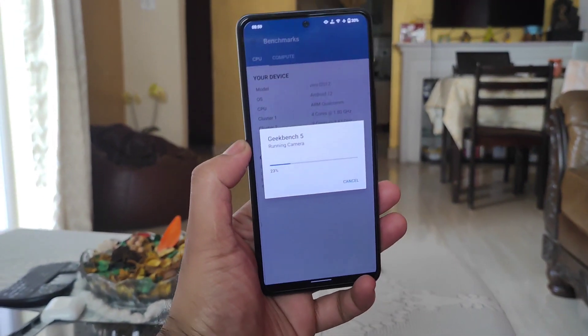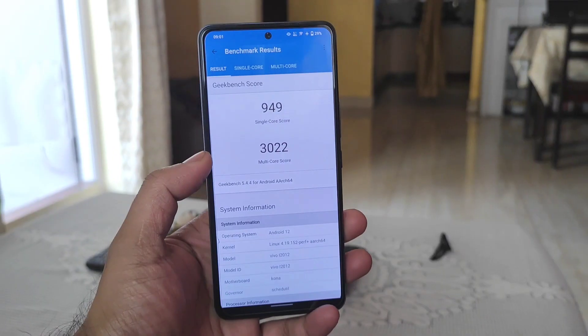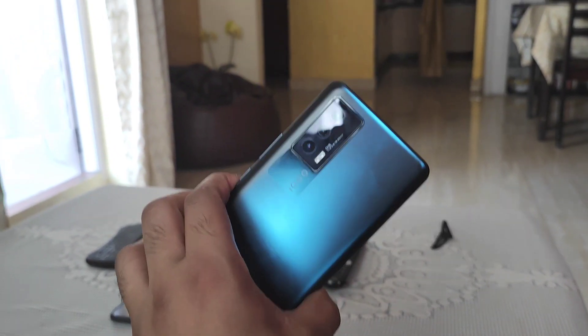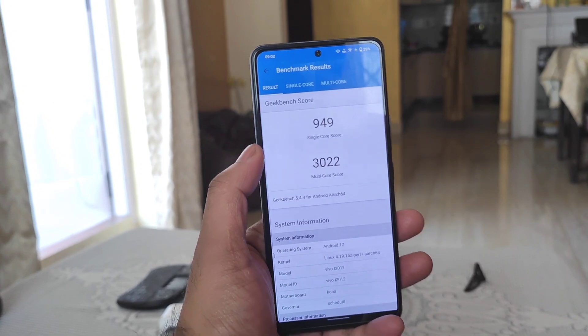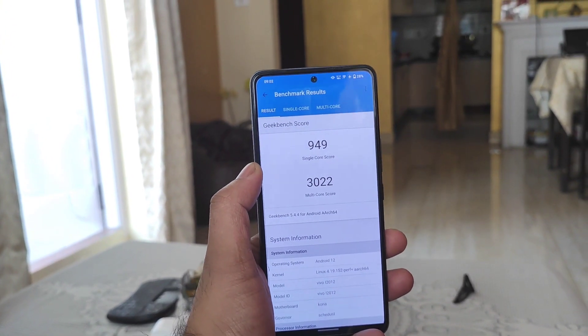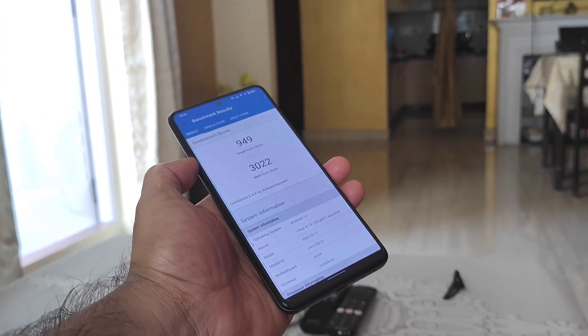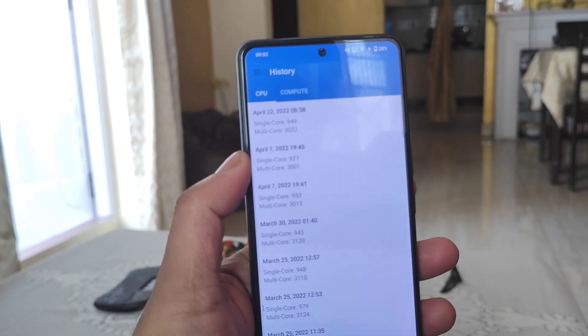Right now I am doing this testing with the case on as well. Let's find out what the highest scores will be in this device. The phone reached 941 in single-core and 3022 in multi-core performance. After the recent update, these are the statistics we got in this device without using any kind of monster mode.